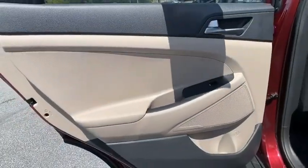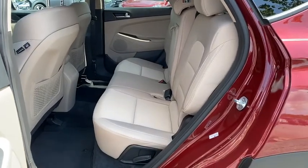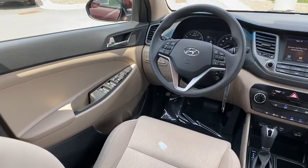Here are some of this vehicle's great options: traction control, dual airbags, power steering, alloy wheels, four-wheel disc brakes, trip computer, security system, and electronic stability control.